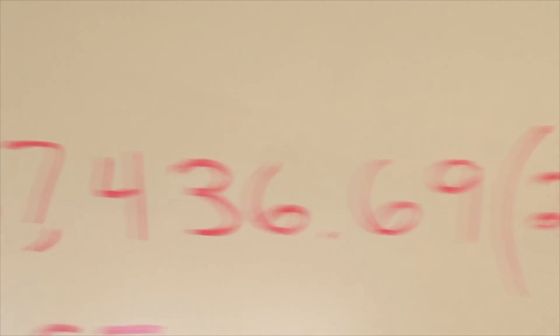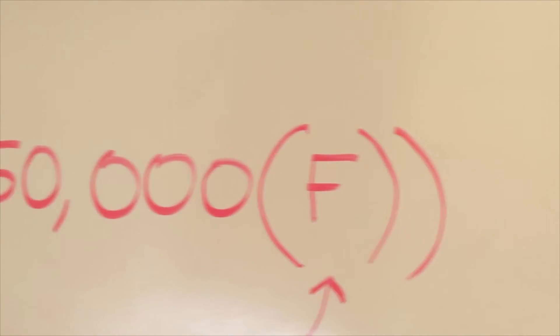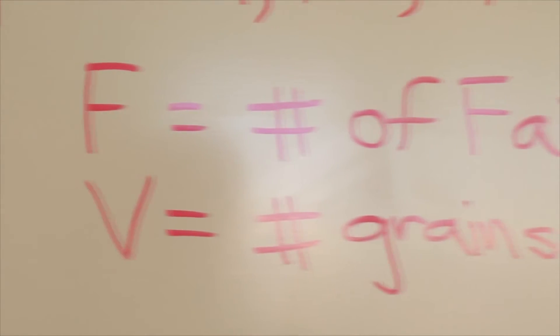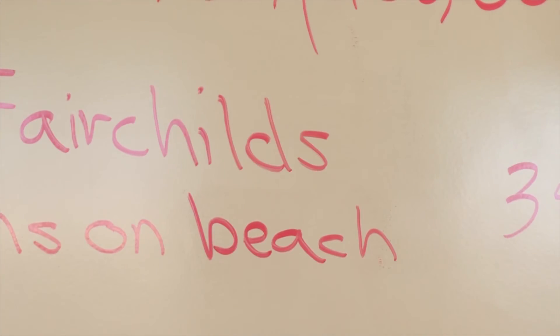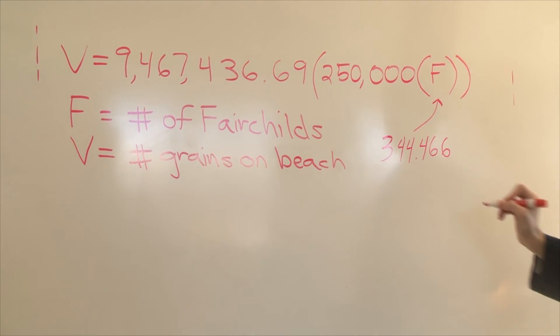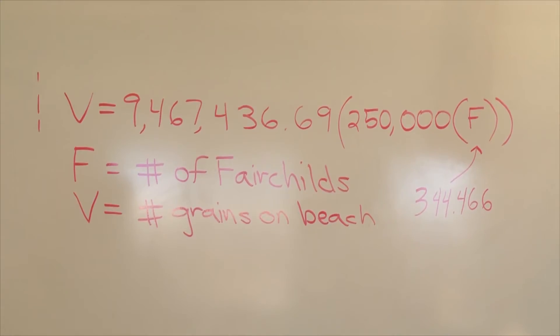Now if we use the equation V equals 9,467,436.69 times 250,000 times F, F being the amount of Fairchilds that fit on the beach, and V being the total amount of grains of sand on the surface of the beach, we can find our answer. Just plug in 344.466 for F, and there you go.